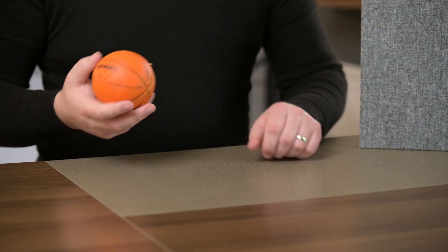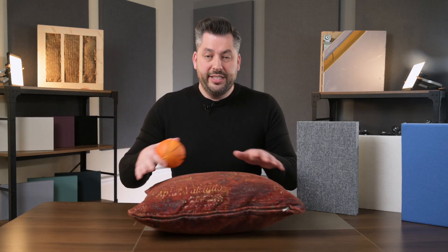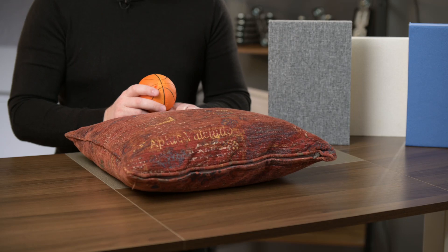Here's a simple demonstration — not scientifically accurate, but a really good visual representation of how it works. Let's say this bouncy ball represents the energy of sound traveling around the room, and this desk represents the hard reflective surfaces of the room. When the sound energy hits the reflective surface, it clearly bounces back into the room. Now if we add something to that reflective surface which is soft and absorbing — such as this big soft cushion — and the sound energy hits it, it stays there. It doesn't bounce back.